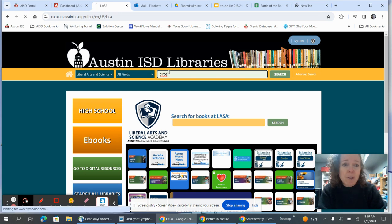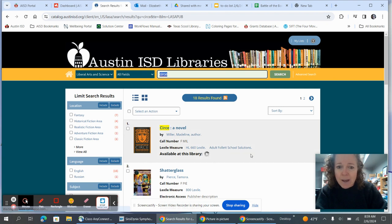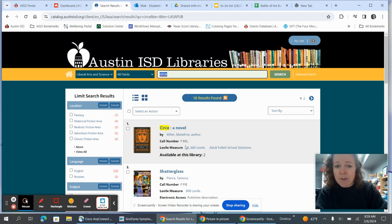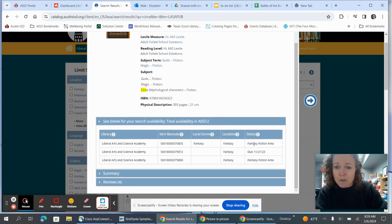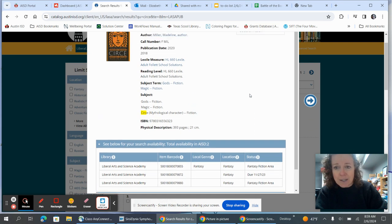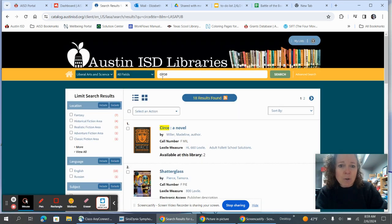I'm going to type in Searcy, which is a book that I know we own, and you can see that we have the book. This is a fiction book — you can see that right here because it has the call number F. Since we have genre-fied, the books are on the shelf by genre, so you actually need to find out whether this is realistic fiction, fantasy, or mystery. You click on the title and scroll down and it will tell you that it is in the fantasy section, which is purple. That is how you find a fiction book.